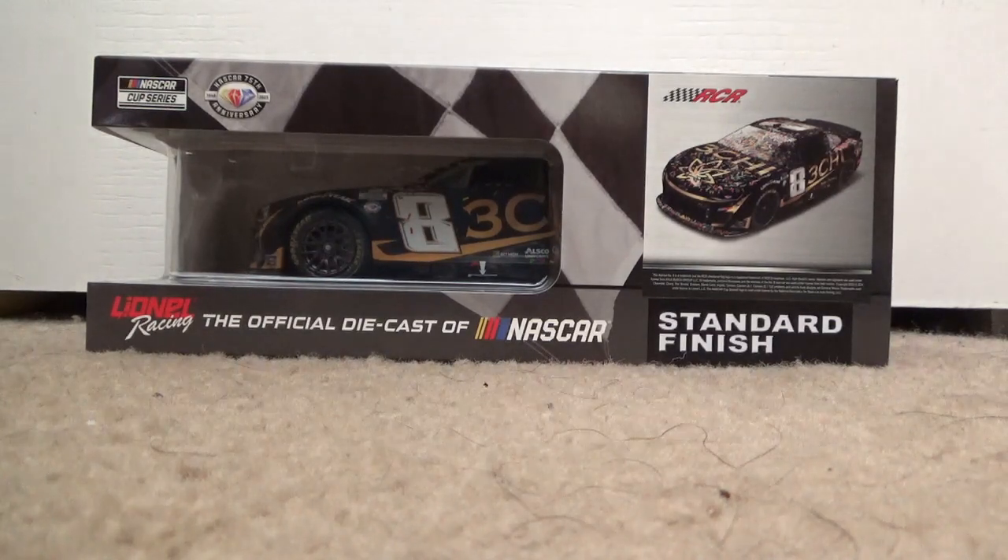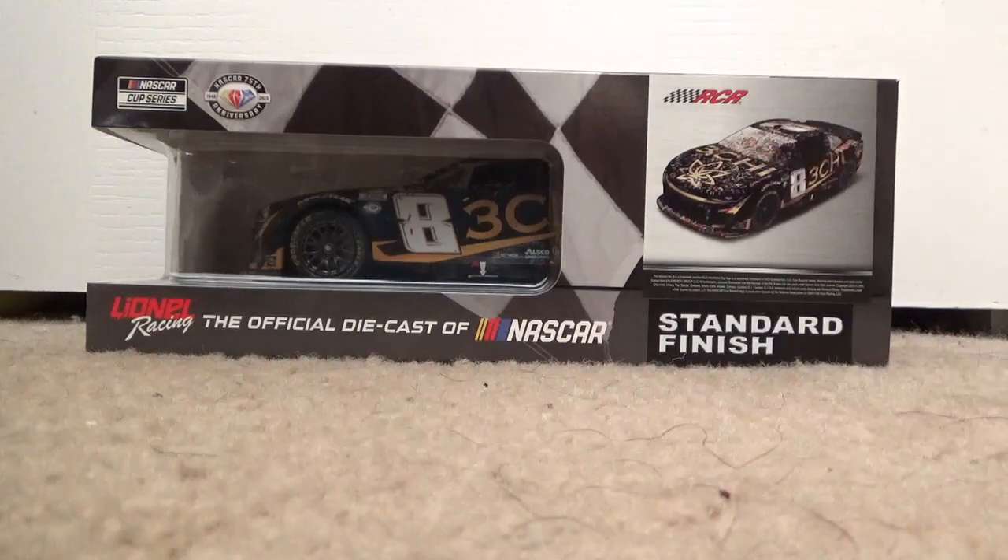Hey guys, this is Rails and Racing Productions, and today I'm doing another NASCAR diecast unboxing video. This will be my first one for the year and my first 1:24 unboxing in a while — I haven't featured one since around Christmas 2022. Today I'll be unboxing Kyle Busch's 2023 3G Gateway win that happened in June last year.